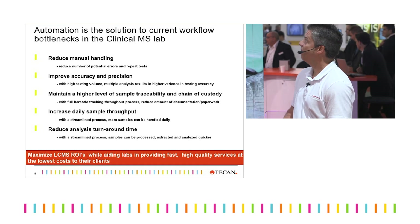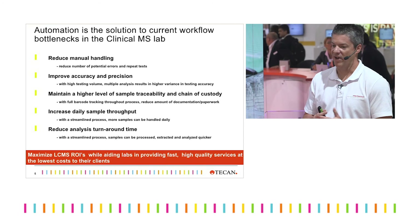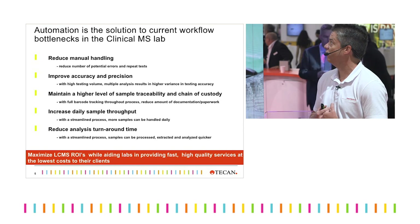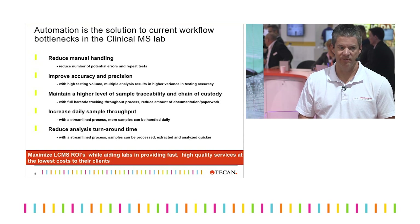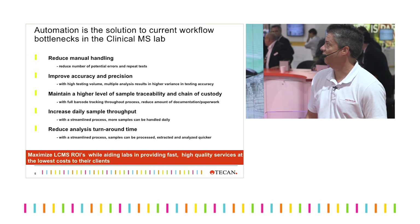Other benefits in the lab include reduced manual handling of the samples, improved accuracy and precision, and reproducibility on the automated platform. Traceability — we have the ability to read barcodes on the system — and of course sample throughput and turnaround time.